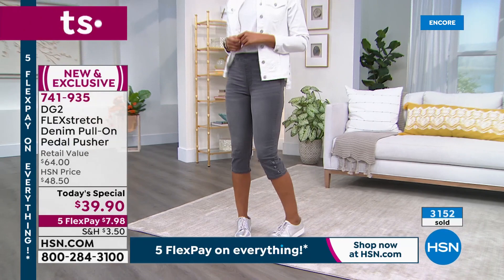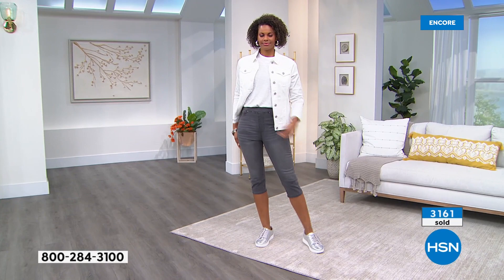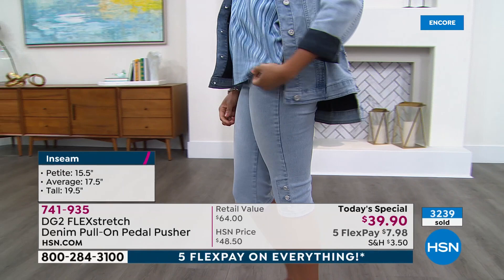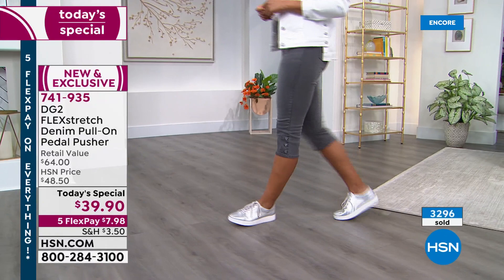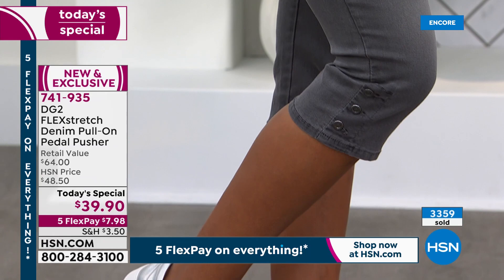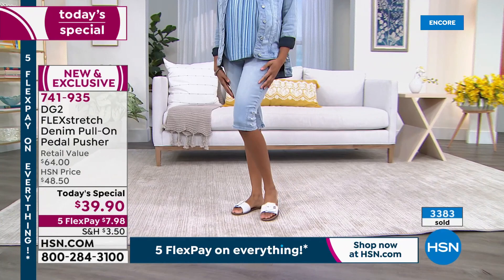No need to worry about the fit at the calf — it's all stretch, and the leg opening is made generously so those with athletic calves won't feel squeezed. The pant relaxes and leads the eye downward. The sophisticated colors — including gray for white-haired ladies — work year-round paired with neon or pastel colors. The bleached-out chambray is the number one denim color this year.